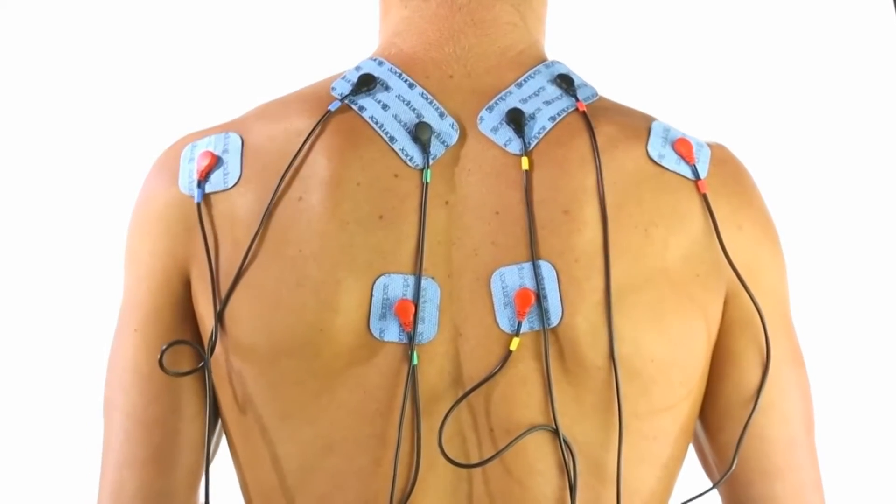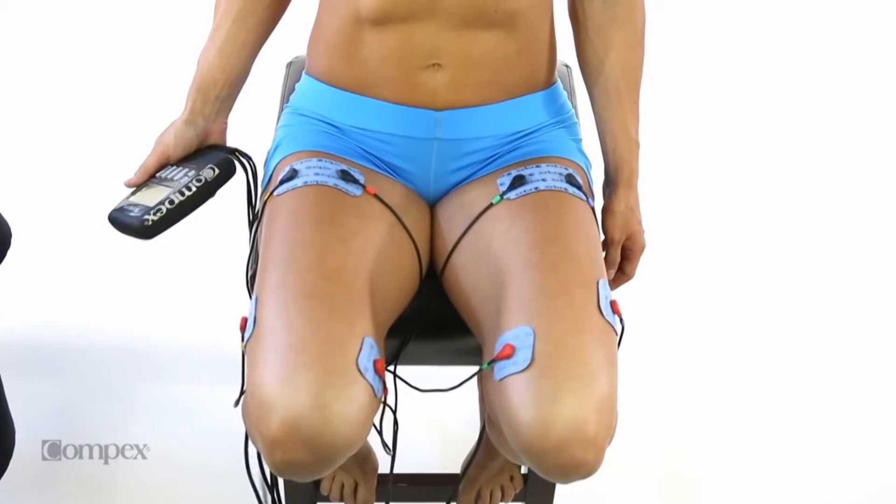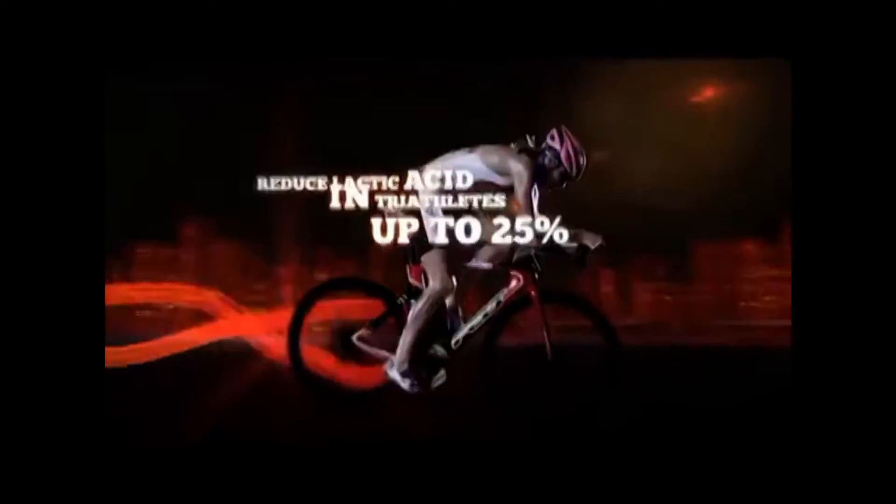When Compex is applied to the motor nerve, it provokes a deeper and more complete muscle contraction than that which can be attained through standard voluntary training or activity. Compex enables athletes to target their training and exercise more muscle fibers in less time, so they can achieve peak performance.